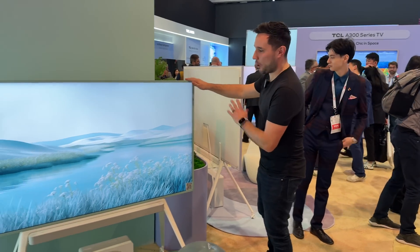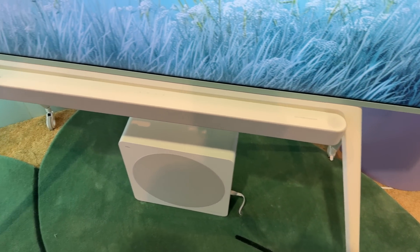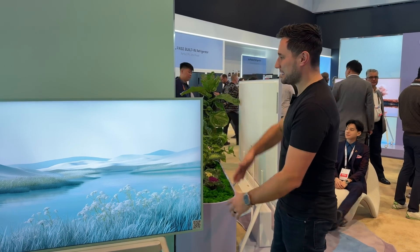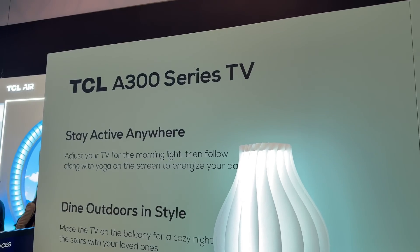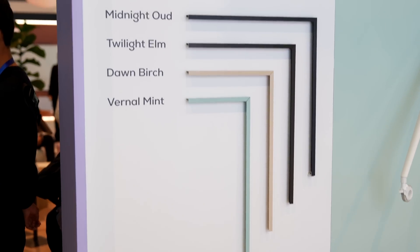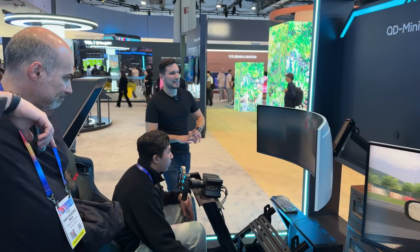This right here is TCL's Art TV. It's set up on a stand with a matching soundbar and subwoofer, and you can get it in different packages — just the TV, or the full setup. Of course you can mount it on your wall; it looks like you have a picture hanging there with different art modes, so it blends into your environment. Then you can watch TV on it, and you can also swap out the borders — there's a wooden finish to make it fit your space nicely.